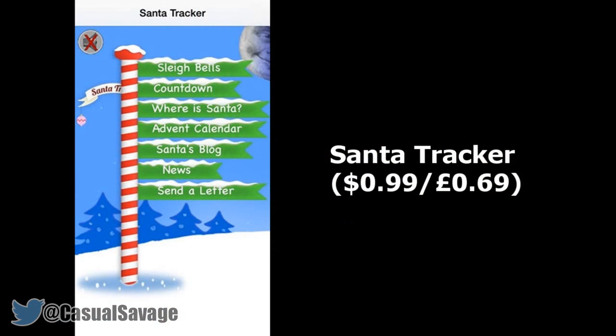Next we have something called Santa Tracker, which is $0.69 or $0.99. Santa is entirely real and don't let anybody tell you otherwise. He's already engaged in the process of preparing presents for delivery far and wide, and if you want to keep track of his whereabouts, this app's for you.